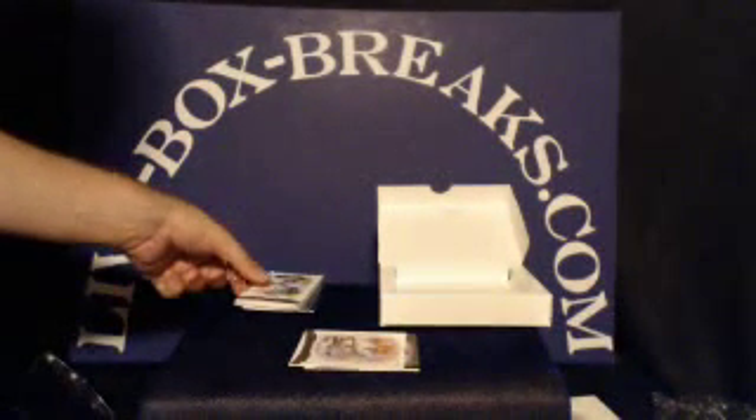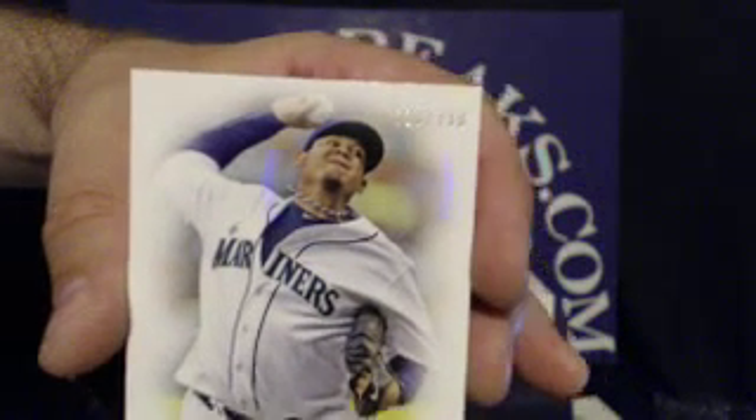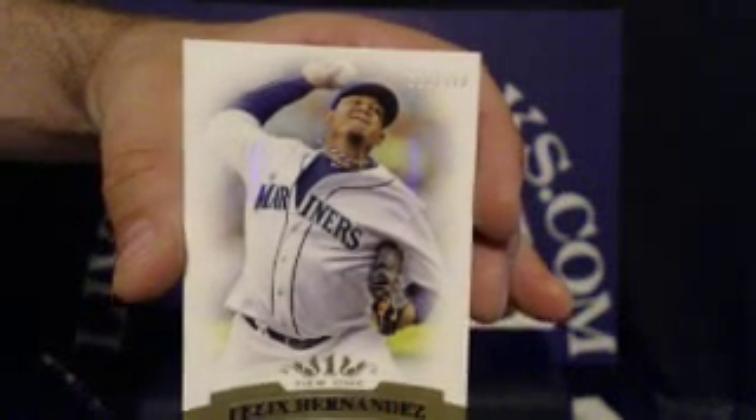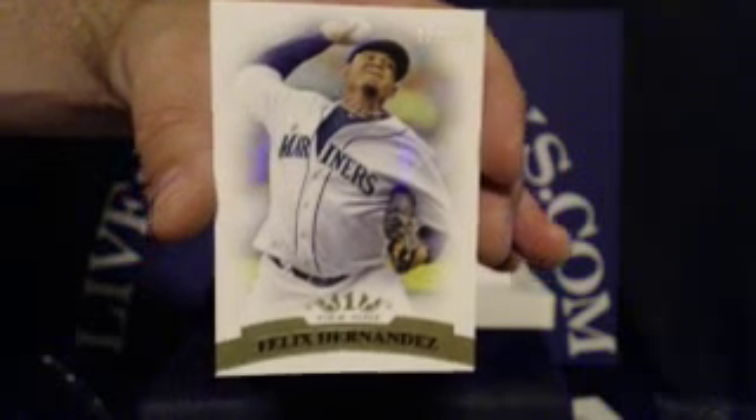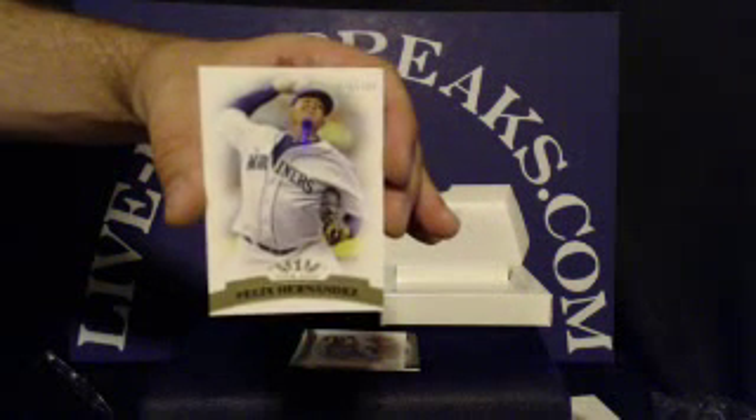Up next for the Mariners, Felix Hernandez. This one numbered 628 out of 799. Mariners tonight are going to DGJG2001.